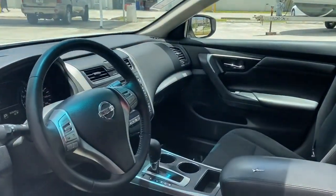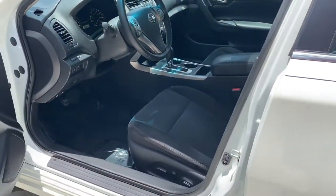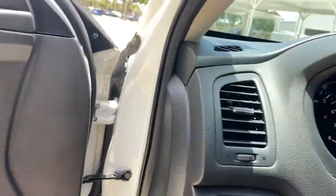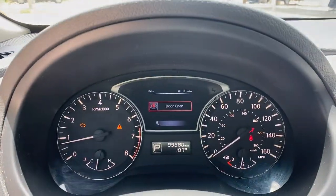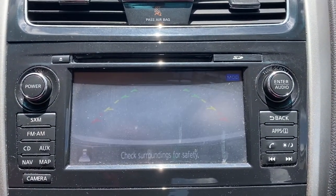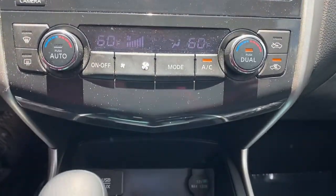The following are some of this vehicle's highlighted options: keyless entry, backup camera, satellite radio, fog lamps, remote engine start, keyless start, multi-zone AC, steering wheel audio controls, power driver seat, and Bluetooth connection.